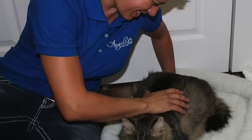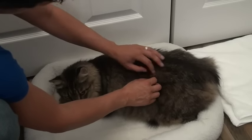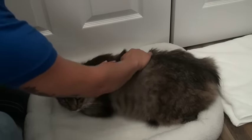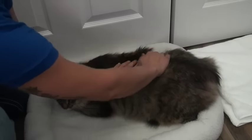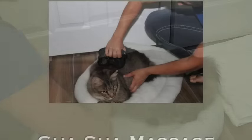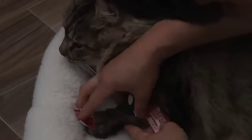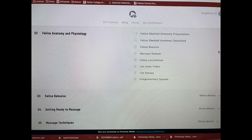Our feline bodywork certification course will allow you to incorporate feline bodywork into your animal massage practice. In this course we cover multiple massage techniques such as Swedish, myofascial release, and gua sha, as well as craniosacral therapy, kinesiology taping, and other therapies all in one course.